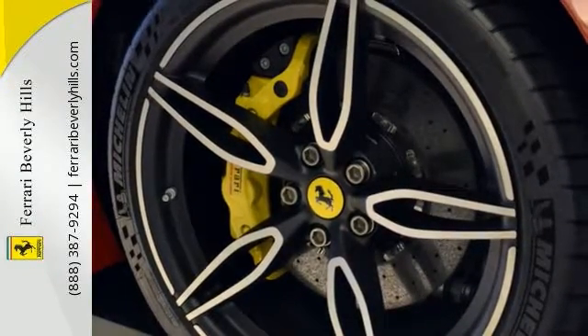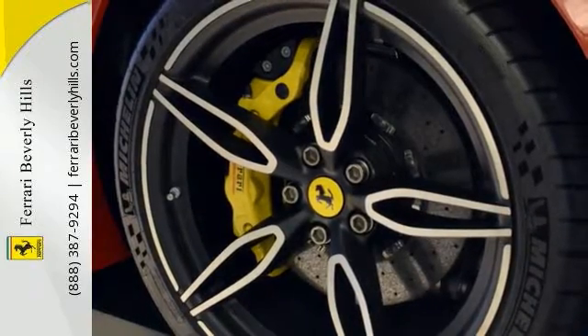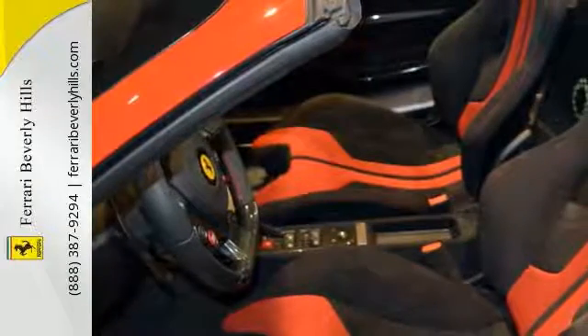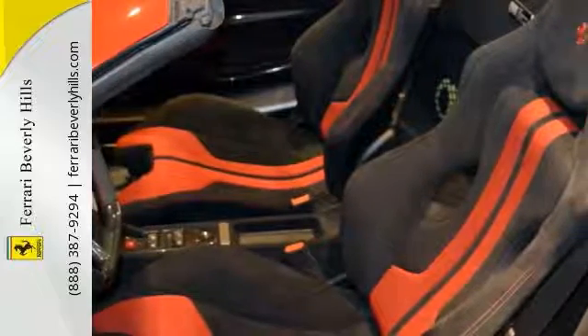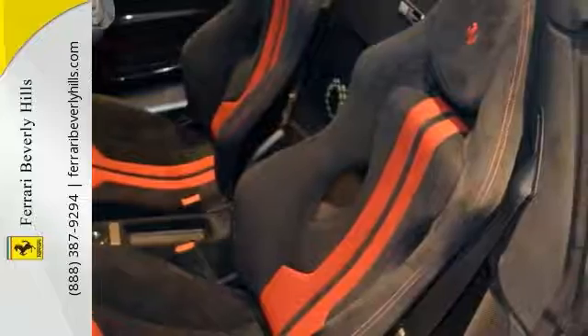Options include AFS system, headliner Alcantara upholstery, Alcantara Nara, drawing attached, yellow brake calipers, outer carbon fiber B-post trim, and front air vents in carbon fiber.